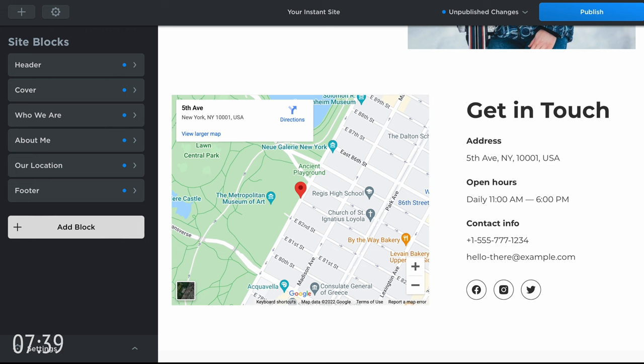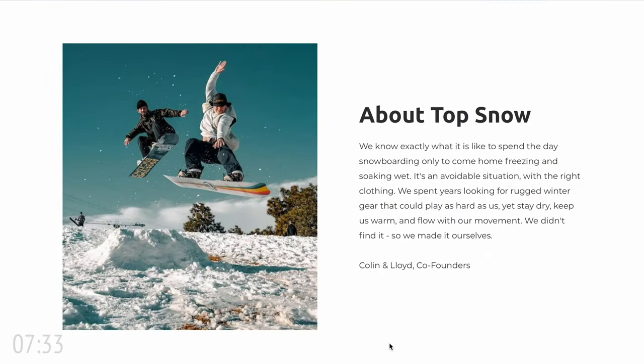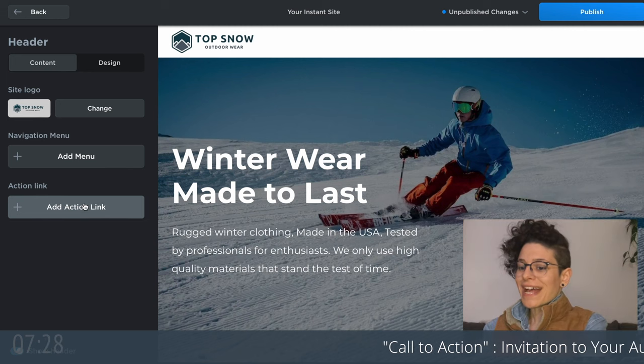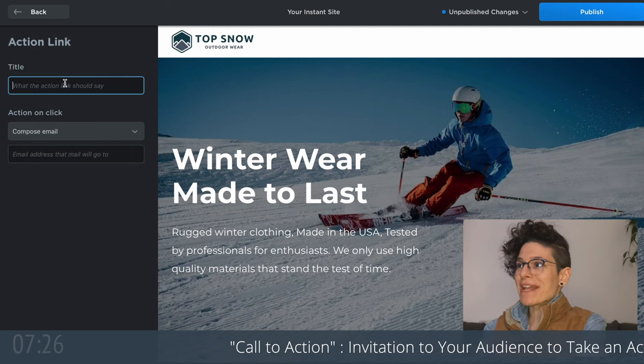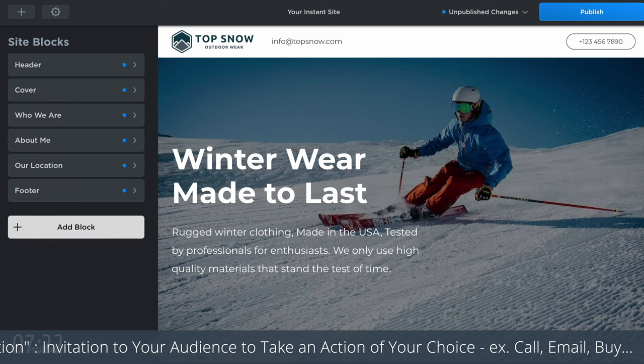Click on your instant site to view your website. It looks pretty good, but what if your goal was to generate leads? Let's increase our chances of getting leads with better calls to action. You can add a lead generation call to action to the menu, and we can also add one to the cover.